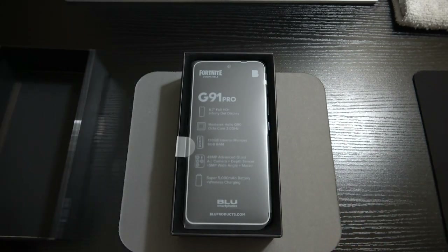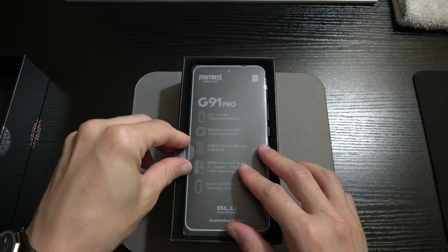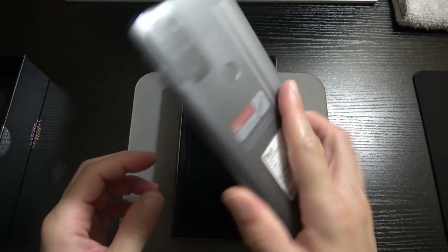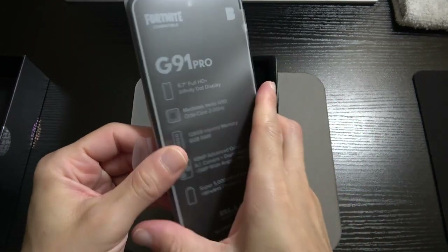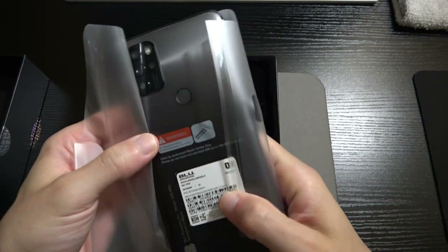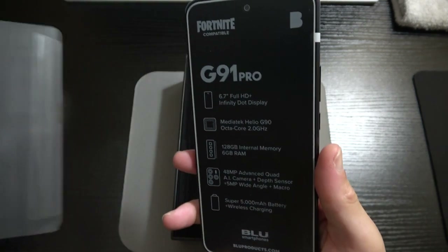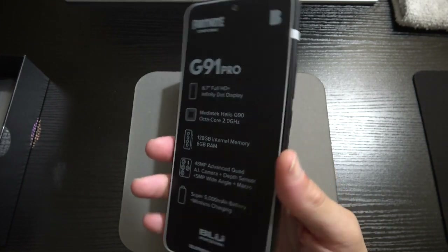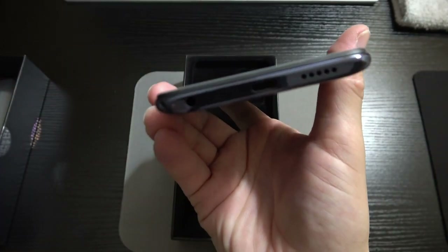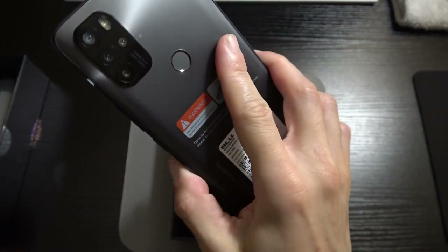Right when you open up the box you are greeted with the G91 Pro, and this phone is a beast. It's 6.7 inches so it's got some heft to it, but with that 20-by-9 aspect ratio it's tall. I like that it's curved around the edges from the sides to the front — it feels good in the hands.